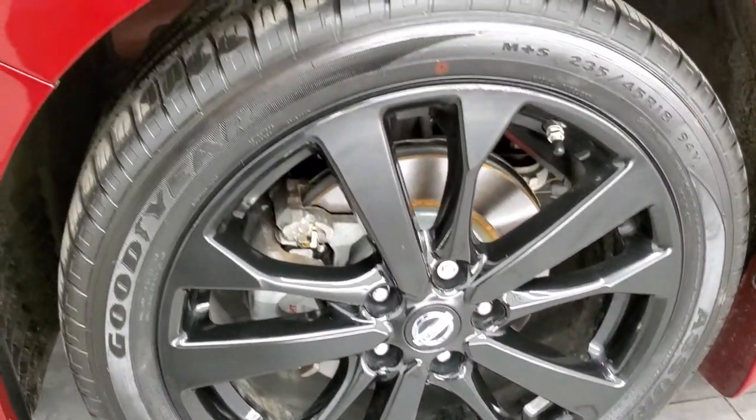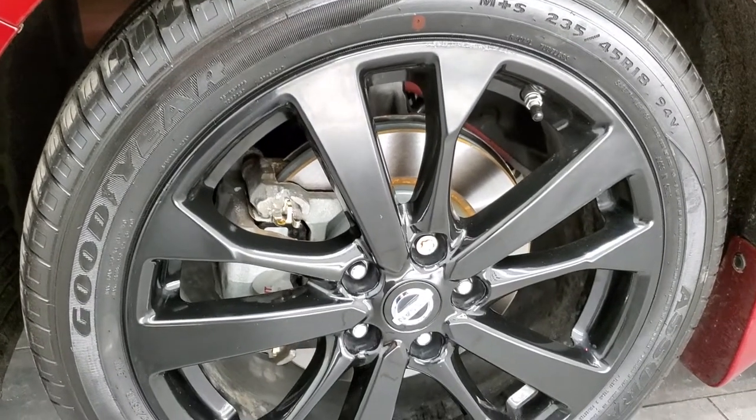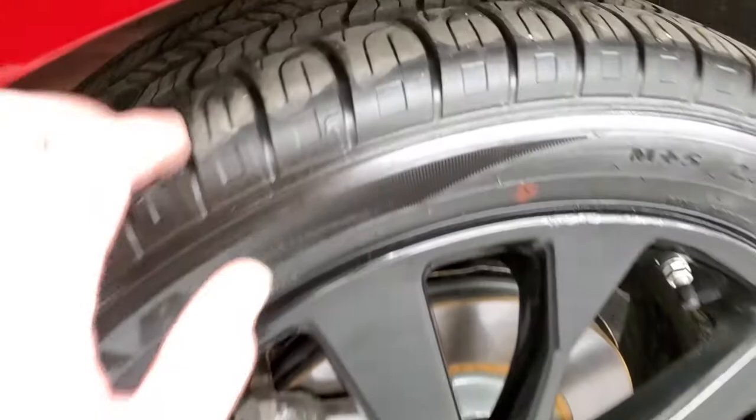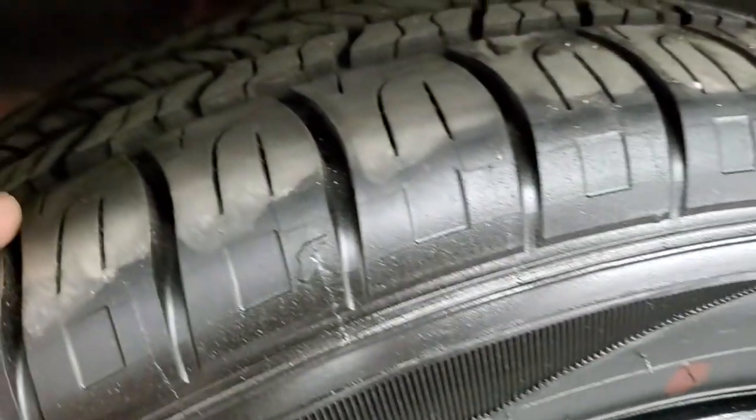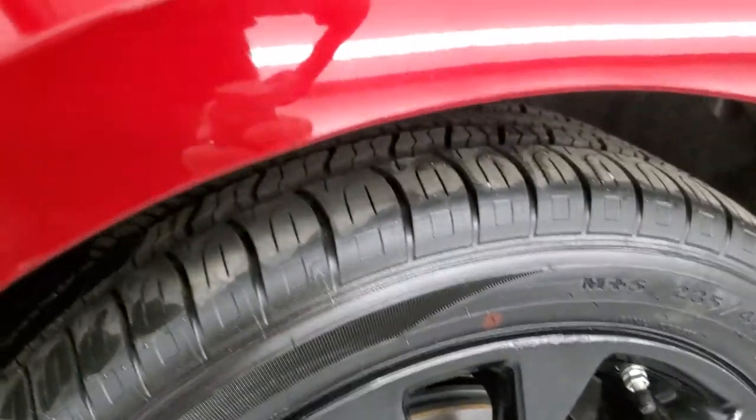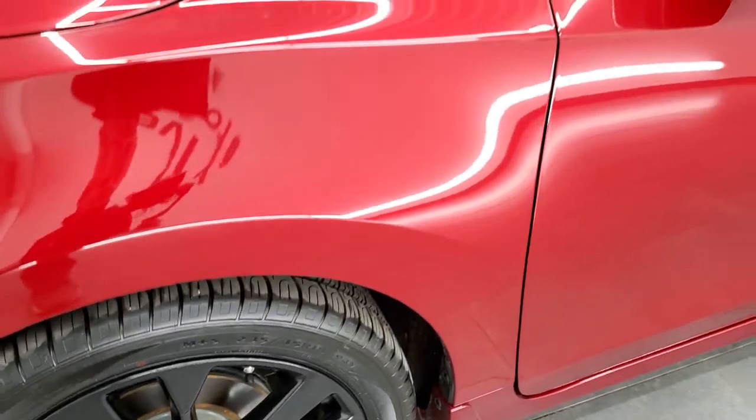Goodyear Assurance 235/45 R18 tires come with the painted black 18 inch rims, and these tires have a good amount of tread left. In fact, they might even be close to new, if not new. So good tread on those tires.